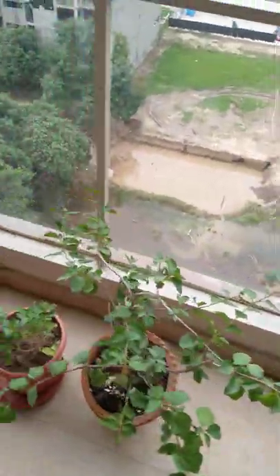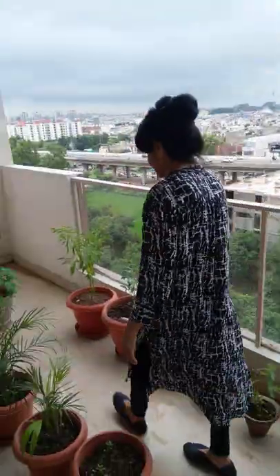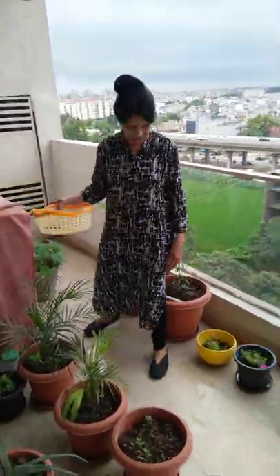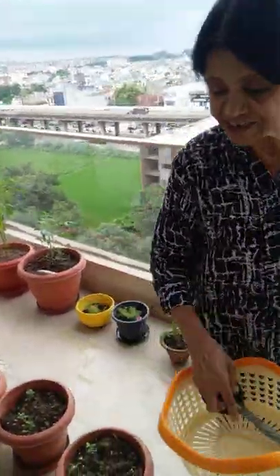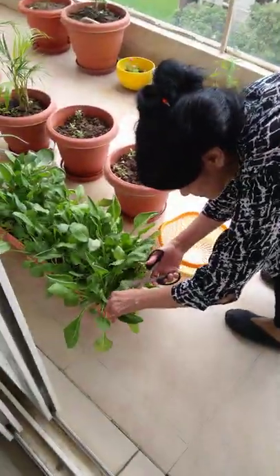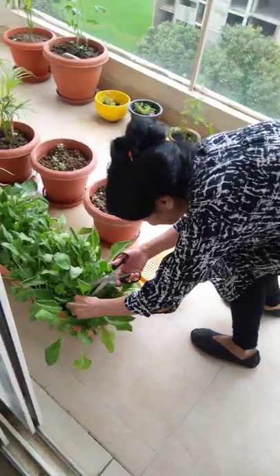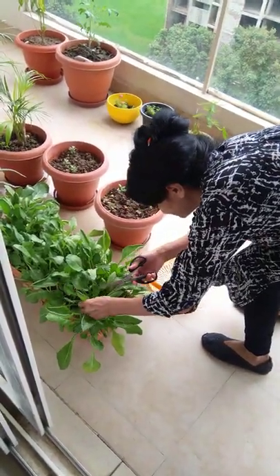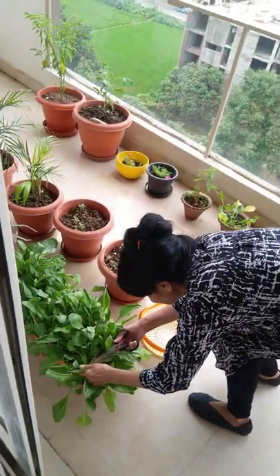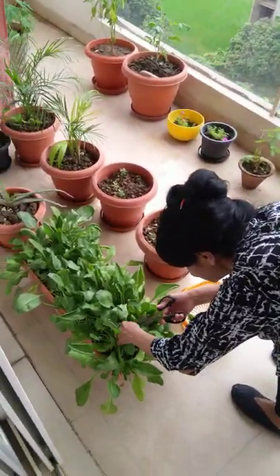And now we are going to harvest our crop which has been growing for some time. So let's get started. I'm so excited! Wow, that's the first one!